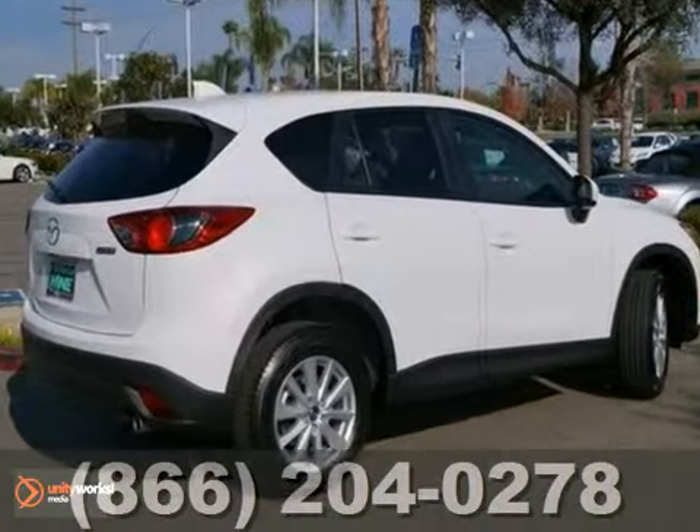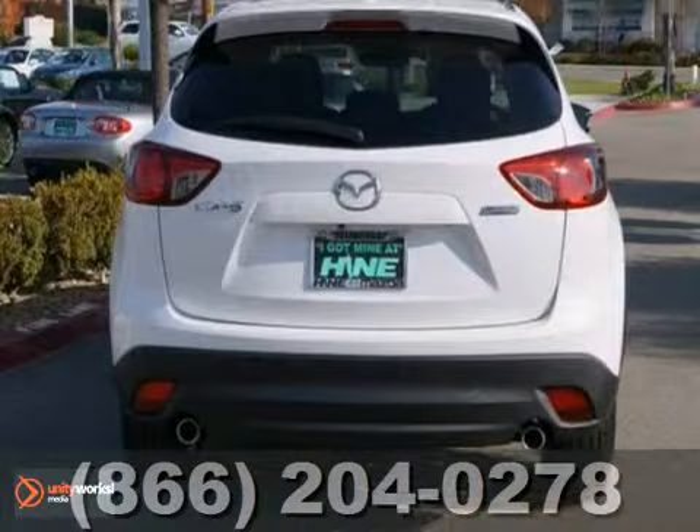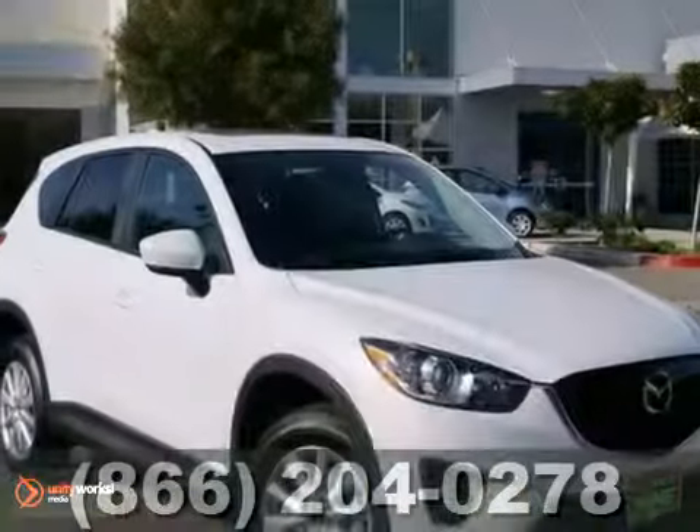It also features steering wheel audio controls, multiple airbags, and keyless entry. And with stability plus traction control and alloy wheels, this Mazda won't be here for long.